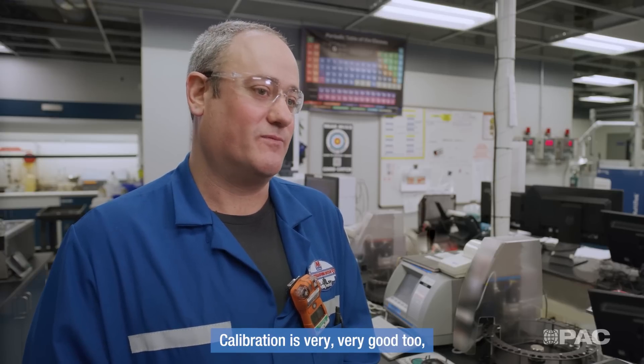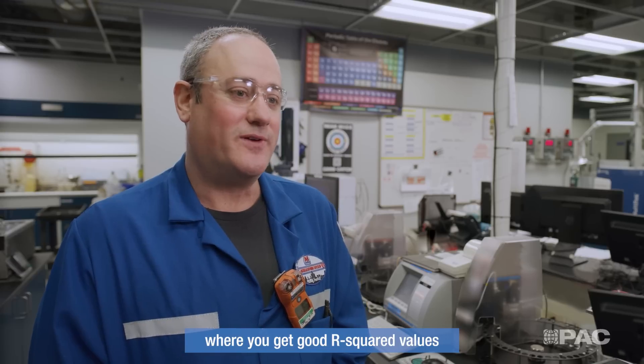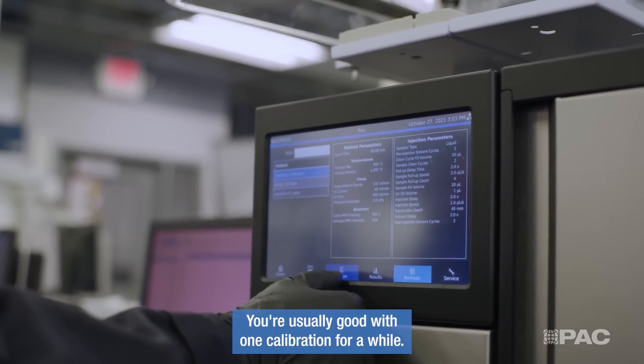Calibration is very, very good too, where you get good R-squared values and you're not sitting there recalibrating a bunch of times. You're usually good with one calibration for a while.